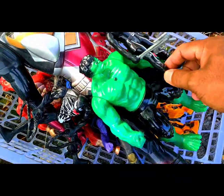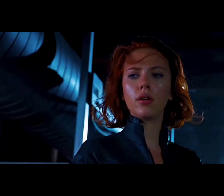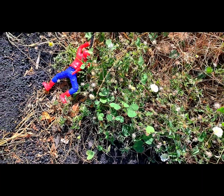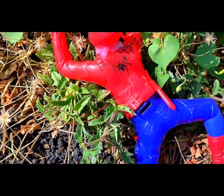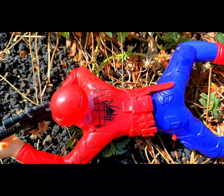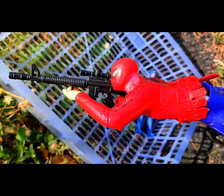Oh, that is black and red — that is Black Widow! What is this? Wow, that is Spider-Man! Spider-Man is a superhero. This color is red and blue.